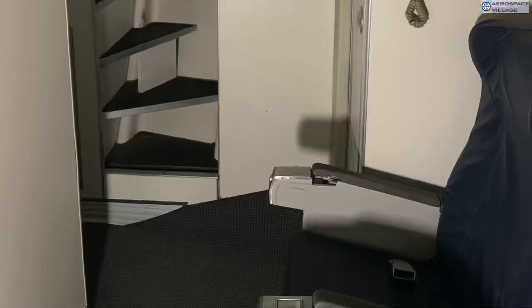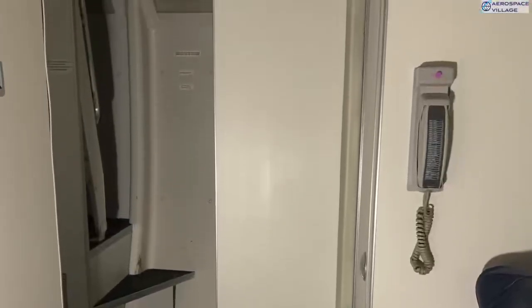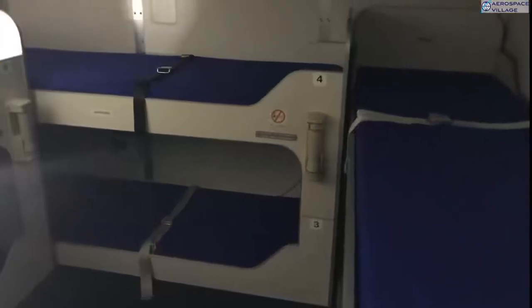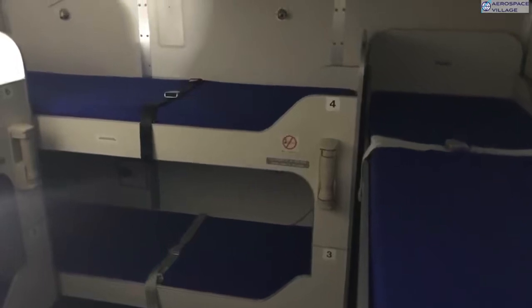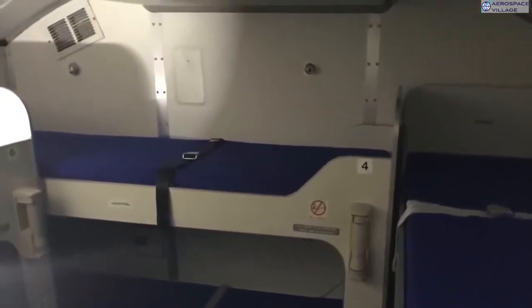Down here, right at the back, is the first of our secret areas, which is in fact the crew rest area. One of two, this is primarily for the cabin crew. Through this door at the back are some vaguely comfy seats, and then a small spiral stair leading up to the crew bunk area.